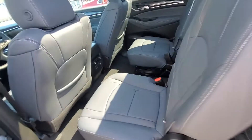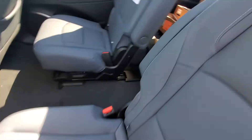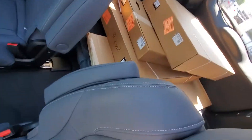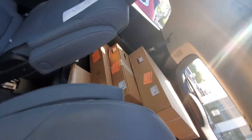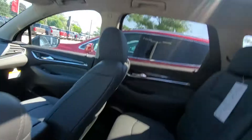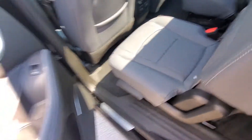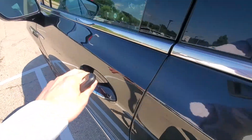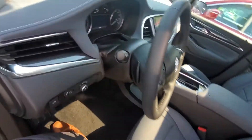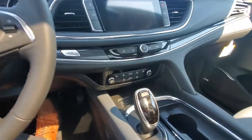It does come with the captain's chairs in the second row, which gives you really easy access to the back. This one has the floor liners in the back right now, but those seats do flip up. You do have two sunroofs on the vehicle. The front seats are very spacious, lots of room, very comfortable.